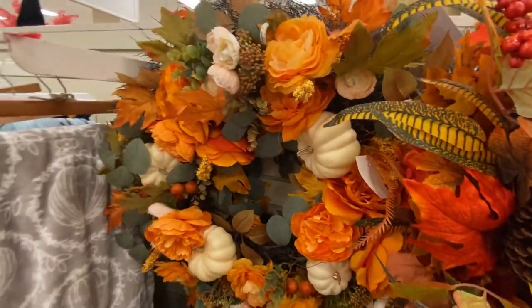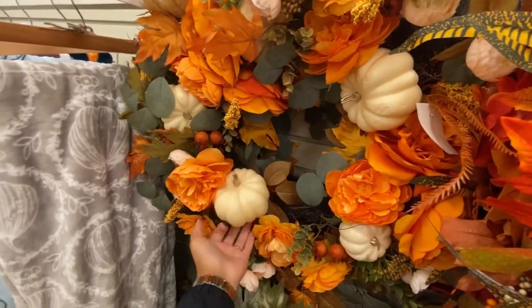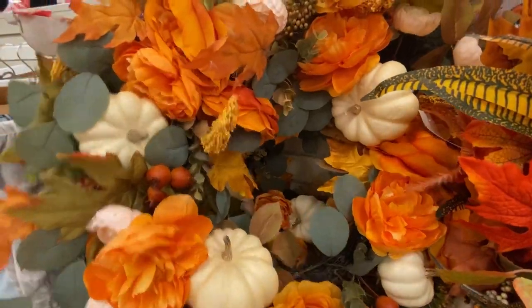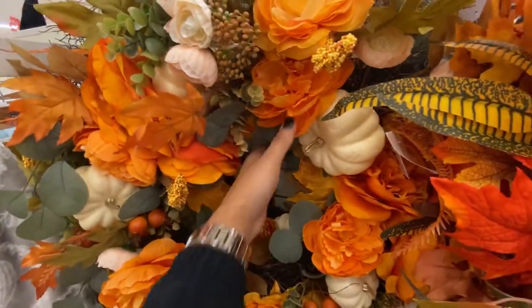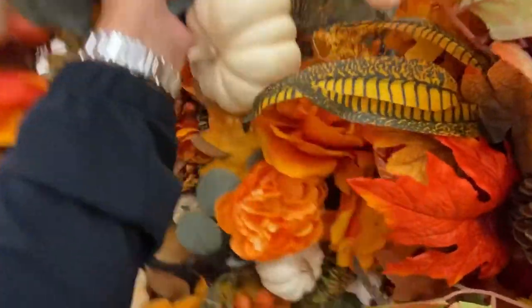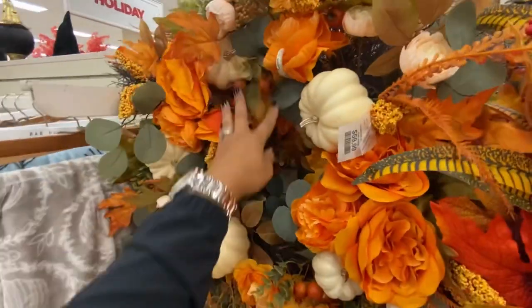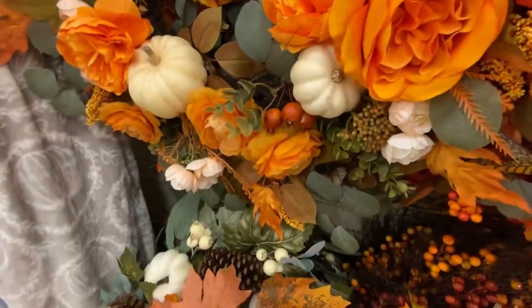This one is really nice — it has some eucalyptus, some peonies, and white pumpkins. The price is $60. I think we can DIY it!